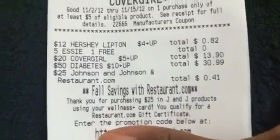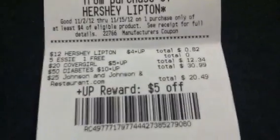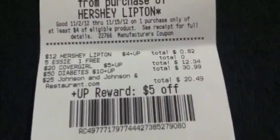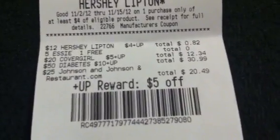I want to say thank you again to everyone that posted deals for Rite Aid, because I couldn't do it without you — Priscilla, Michelle, Greg, just everyone that takes part. I really appreciate it. And as always, thanks for stopping by and have a blessed day. Bye.